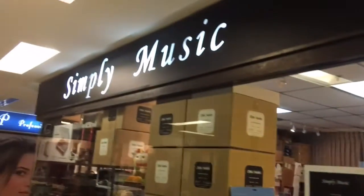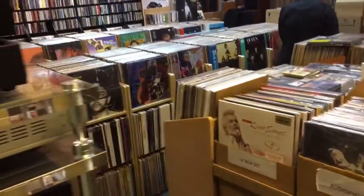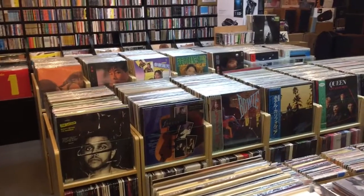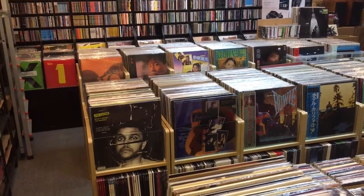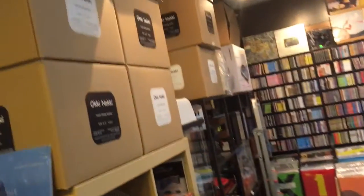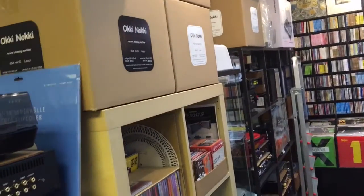I'm here at Simply Music, which is an incredible shop outfitted just for record collectors. Not only do they have a great quantity of records imported largely from Japan, but they also have an incredible number of record cleaners — about eight Okinos here, just right here on the shelves.